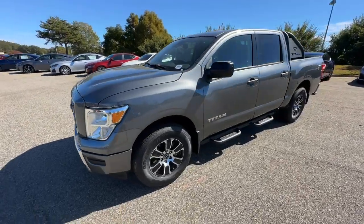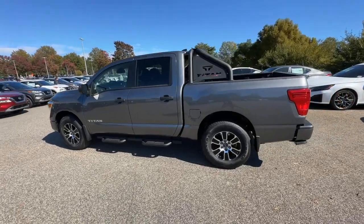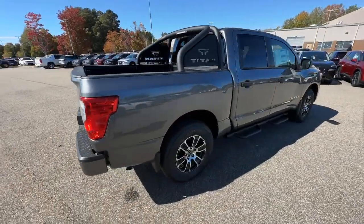Looking for your dream car? It could be the 2024 Nissan Titan. The bold styling of this powerful Titan is just the start. This full-size pickup delivers the strength and capability you need to meet the challenge.